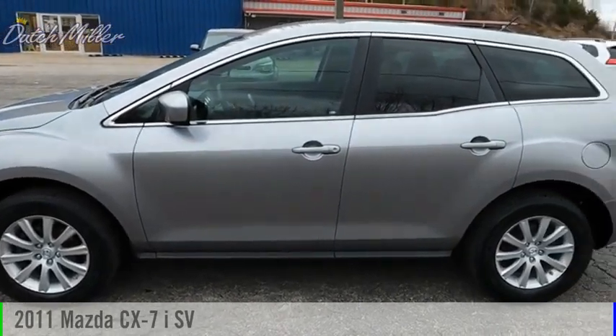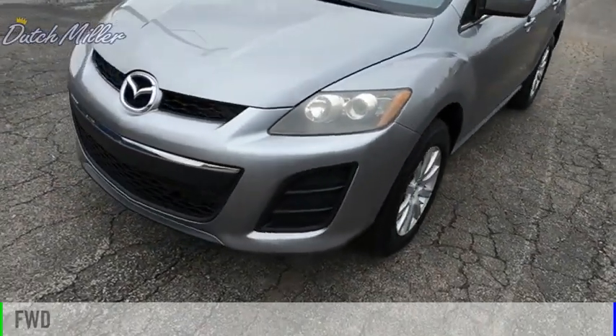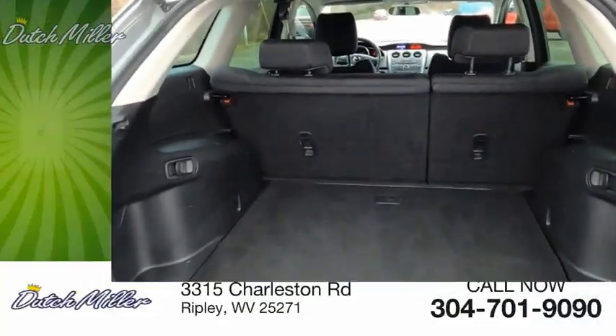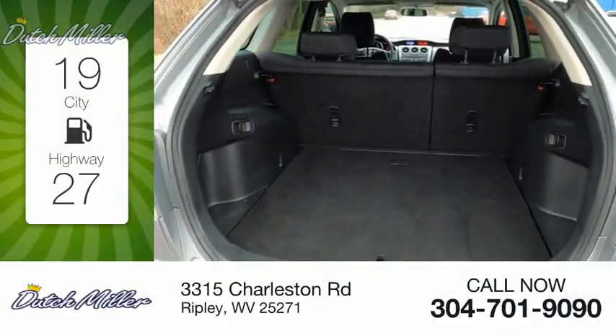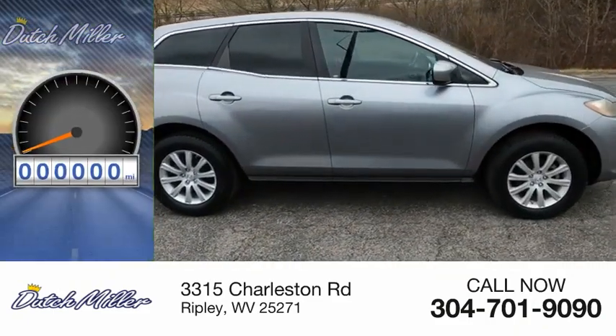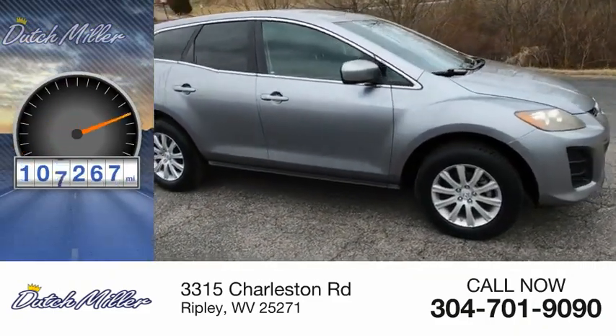Come test drive the 2011 CX-7. This vehicle is powered by a front-wheel drive, four-cylinder, 2.5-liter engine. Great fuel efficiency saves you money by requiring fewer trips to the gas station. This vehicle has less than 110,000 miles.